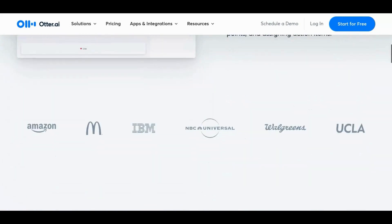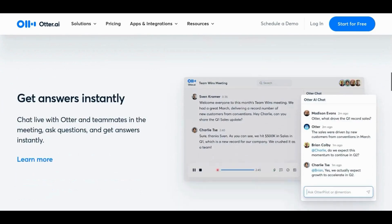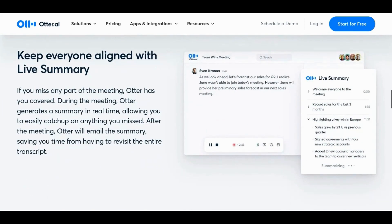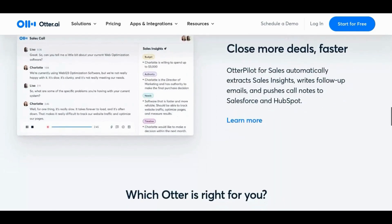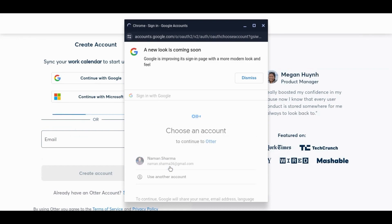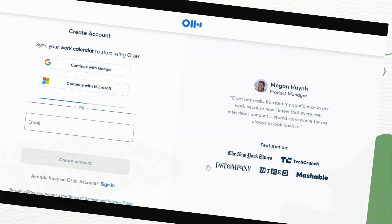On the homepage, you can find features such as live transcribing, even for online classes through Zoom or Google Meet. It also has an AI bot to assist you, as well as features such as live summary and highlighting key terms. Signing up is quick and easy — just click on 'Start for free' in the top right corner, and you can log in with your email. Allow permission, and that's it — your account is created.